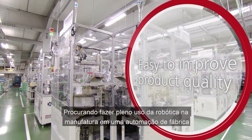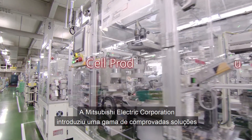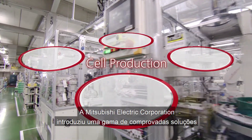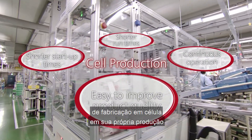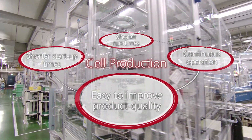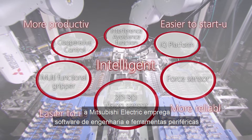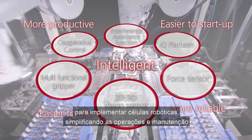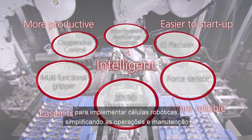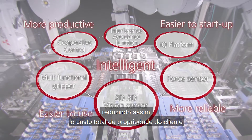Looking to make full use of robotics in manufacturing and factory automation, the Mitsubishi Electric Corporation has introduced a range of proven cellular manufacturing solutions in its own production. Leveraging its intelligent technologies, Mitsubishi Electric employs engineering software and peripheral tools to implement robotic cells, thereby simplifying operations and maintenance and reducing the customer's total cost of ownership.